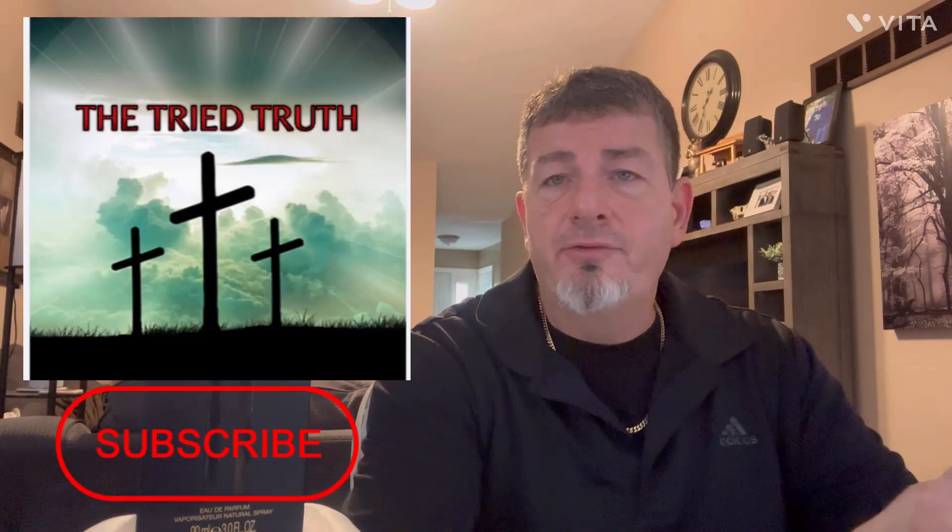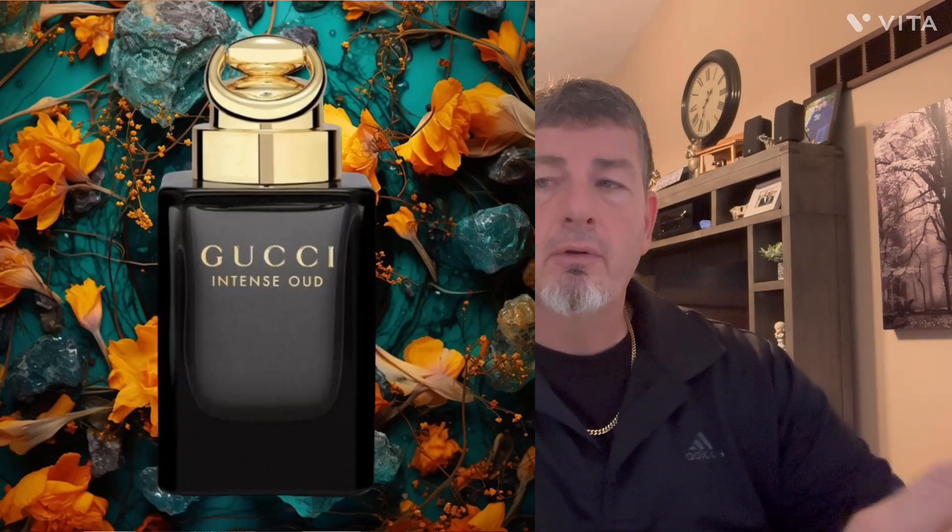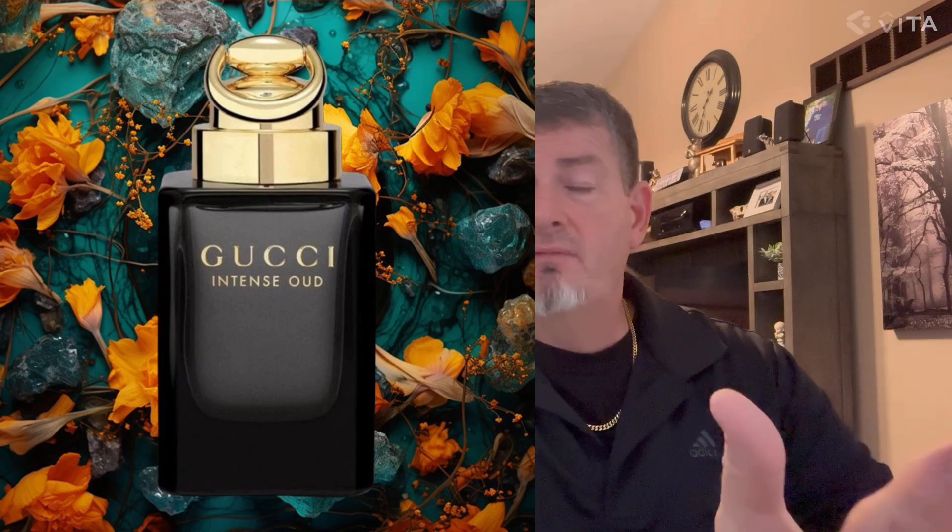Hello guys, welcome back to the Tried Truth. In this episode I'm going to review Gucci Intense Oud from 2016. It is an oriental fragrance — it was love at first sniff for me. I've had it for a few months.